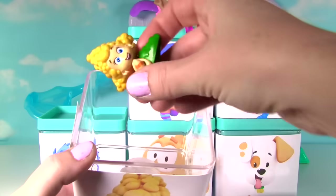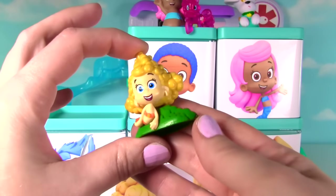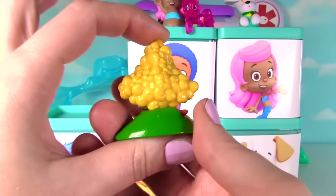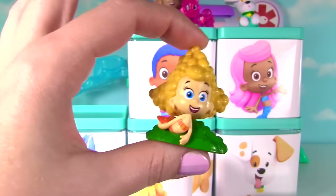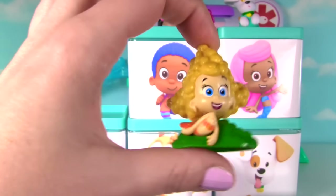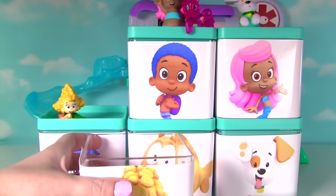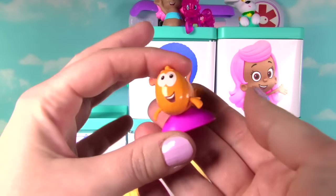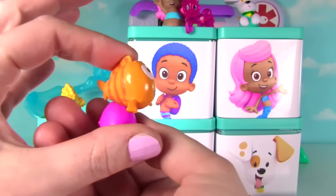She looks so awesome and she's going to take off for the sky! Let's see if there's any more surprises in here! There's Dima! She's looking so cute! I love her curly blonde hair! And there is one more thing inside! It's Mr. Grouper! Looking very, very cute!